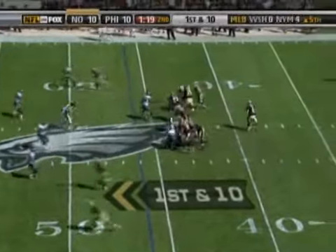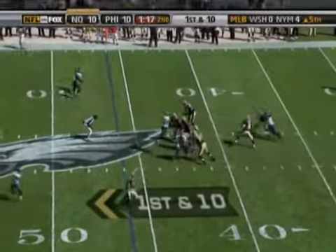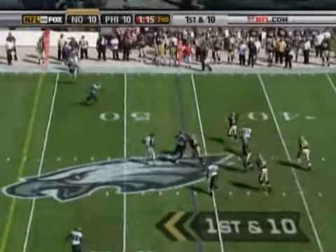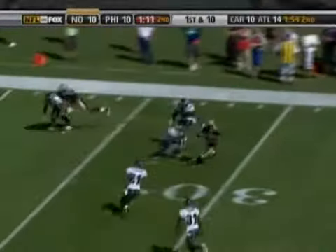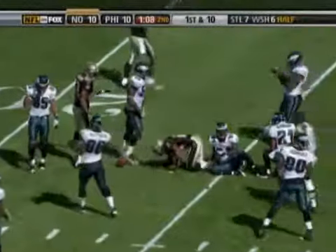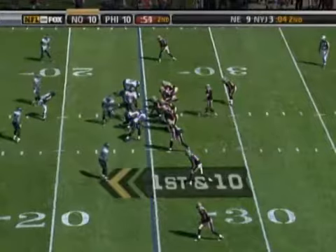Brees in the shotgun. Eagles bring four. Brees looks, can't find anybody, steps up, still steps up, throws — far sideline. Bush inside the 35, 30, down to the 28, down to the 25, dives inside that to the 24-yard line. First down. 29-yard gain.